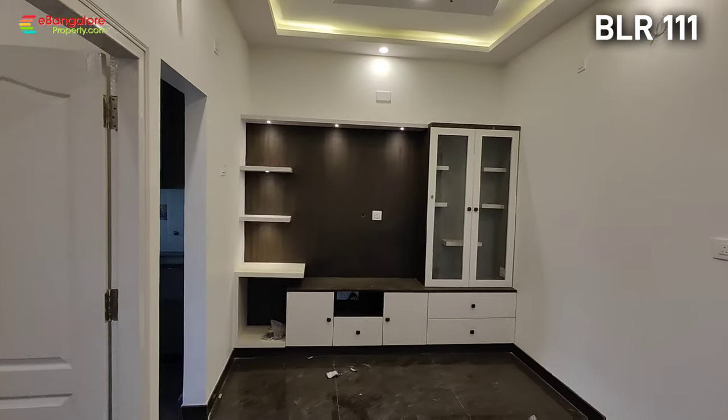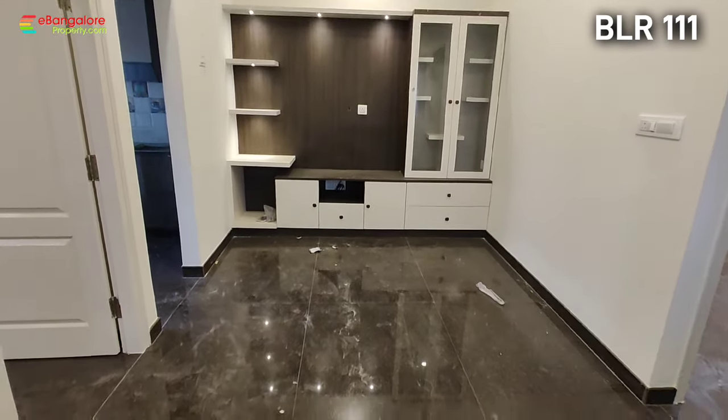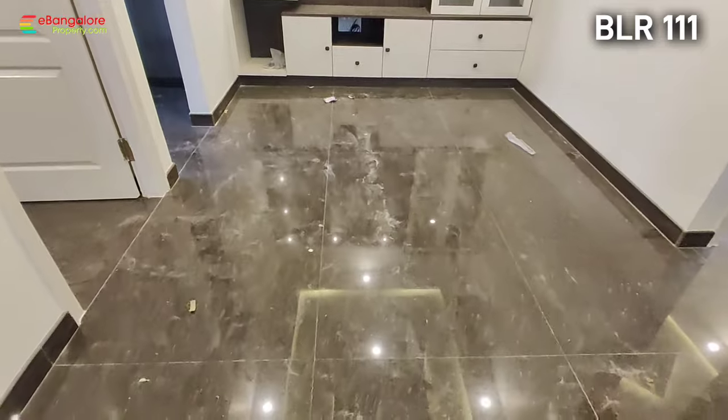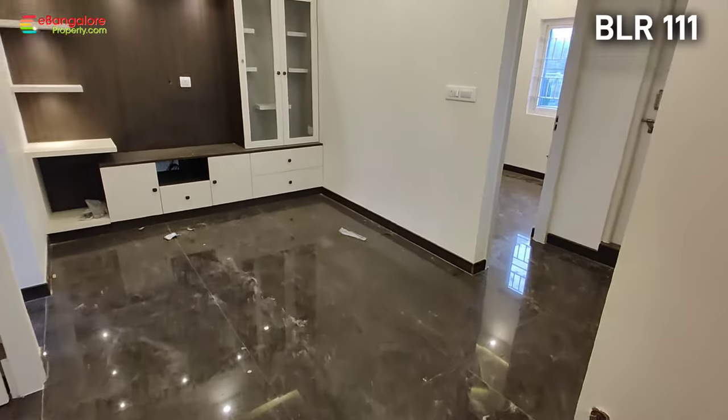This is the living room. A TV unit and TV cabinet along with a pooja cabinet is made, all in one. There is a POP false ceiling with LED lighting included.